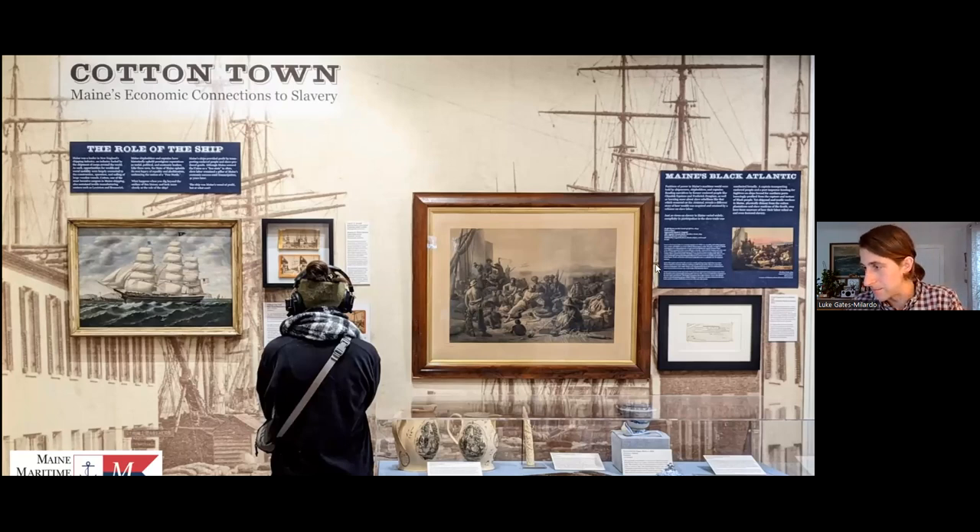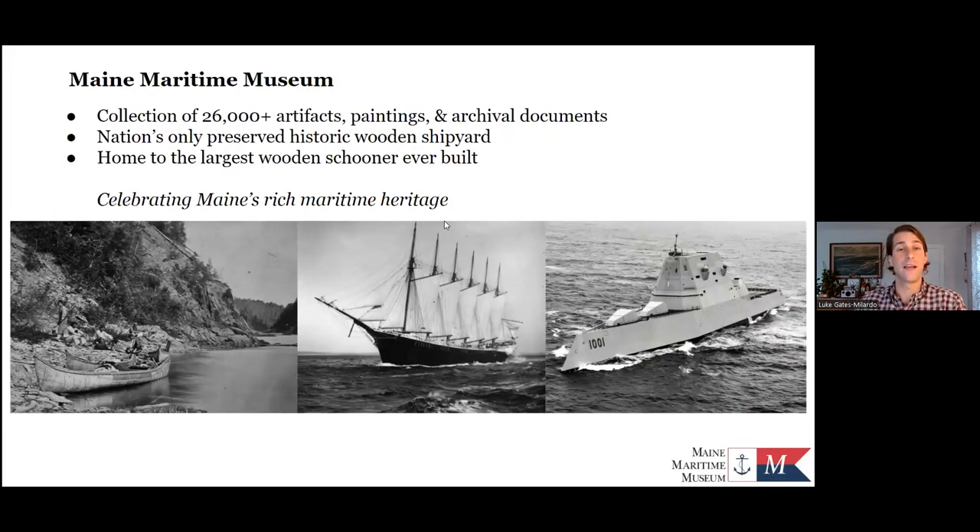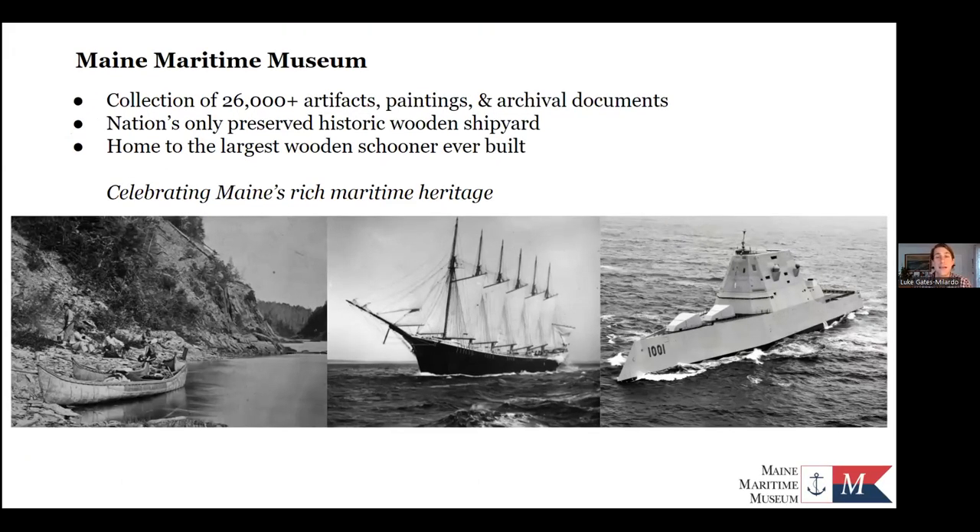Maine Maritime Museum has a collection of artifacts and documents that exceeds 26,000 items, and we are located on the nation's only preserved historic wooden shipyard, home to the largest wooden schooner ever built, the schooner Wyoming. Our regularly updated galleries convey the state's maritime heritage from Wabanaki canoe making through the golden age of sail to the current shipbuilding industry at Bath Ironworks. Much of my talk, though specific to Bath, holds true for other coastal communities including Camden.